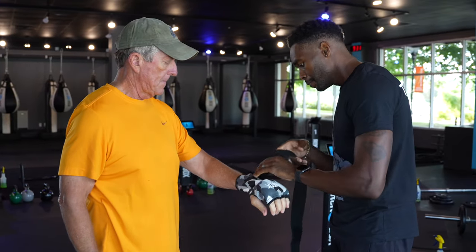For your first class, we ask that you come 30 minutes early so that we can get you familiarized with your trainer and go over some boxing basics. As a trainer, I will help you get your hands wrapped and teach you the boxing basics. These kicks and punches are at the core of every workout that we do.